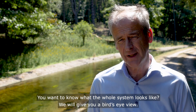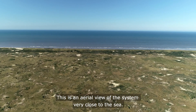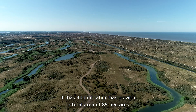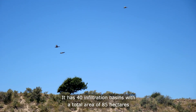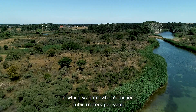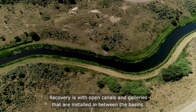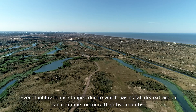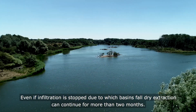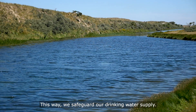This is an aerial view of the system, very close to the sea. It has 40 infiltration basins and a total area of 85 hectares, in which we infiltrate 55 million cubic meters per year. Recovery is with open canals and galleries installed in between the basins. Even if infiltration is stopped and basins fall dry, extraction can continue for more than two months — this way we safeguard our drinking water supply.